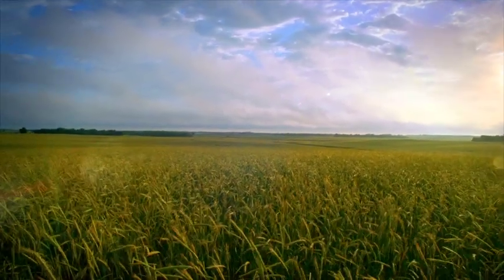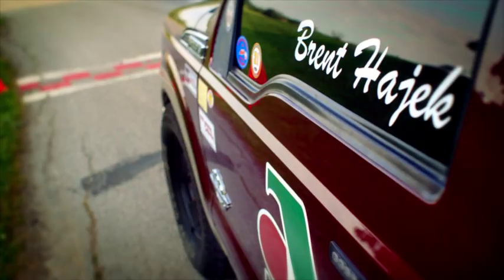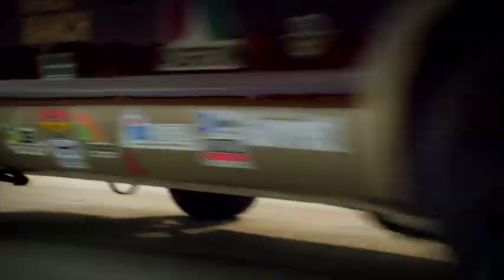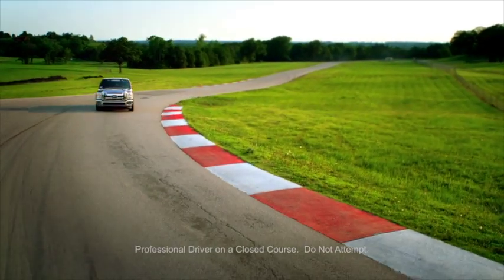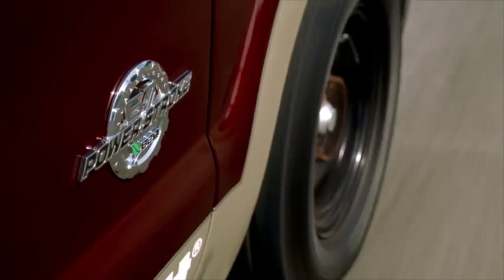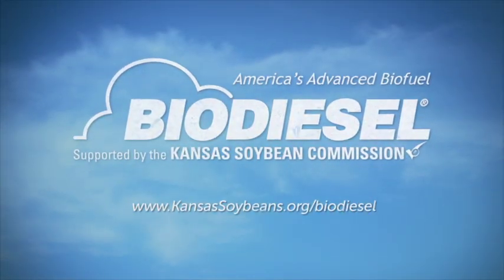American innovation is being driven in places you might not expect, by people like Brent Hayek, an Oklahoma family farmer who recently set a world land speed record in a Ford Super Duty pickup truck powered by renewable B20 biodiesel. Advanced performance is here now, putting America on the fast track to more jobs and energy independence. Biodiesel — America's advanced biofuel.